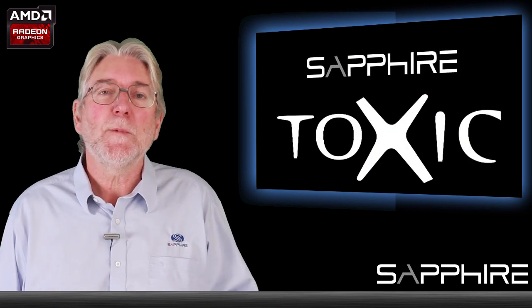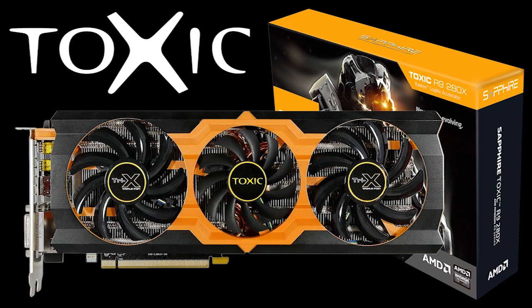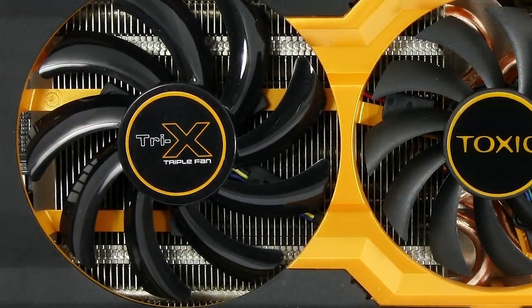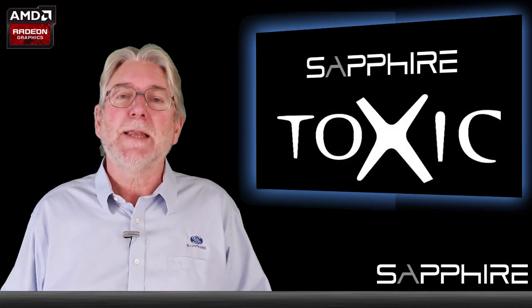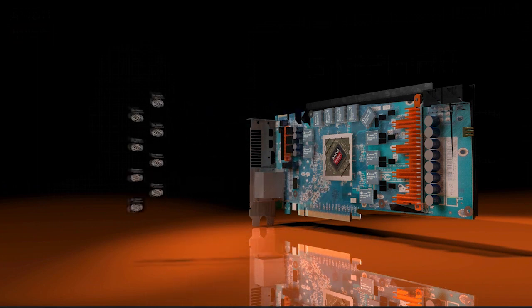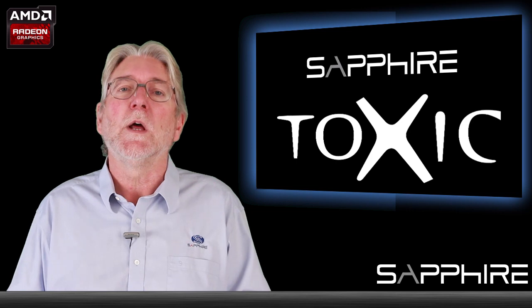That leads me on to talk about our Toxic brand. Our Toxic range of graphics cards is always the highest performing member of any product family. That means it's got an extreme overclock straight out of the box, we know there's headroom for users to fine-tune the performance even more, and it's got a load of other performance features. An important part of getting maximum performance from a card is delivering the maximum amount of power to the GPU and memory, and our Toxic cards have specially developed power control circuitry like our Black Diamond chokes, which has a specially developed choke to enable it to run cool under high demand.